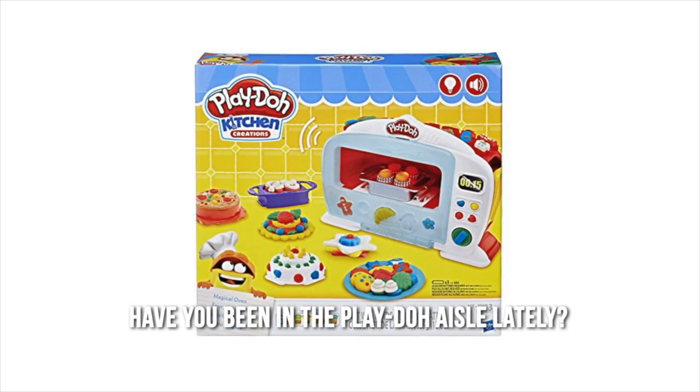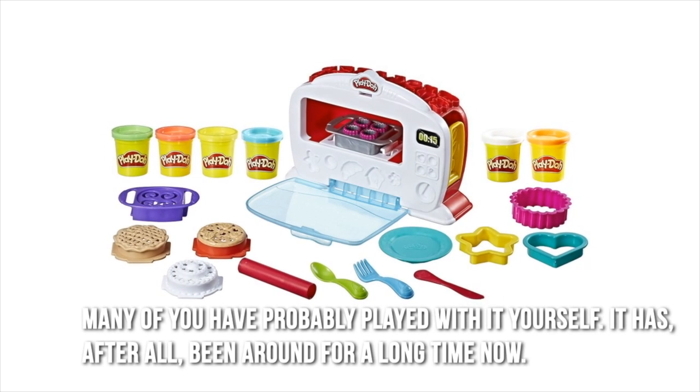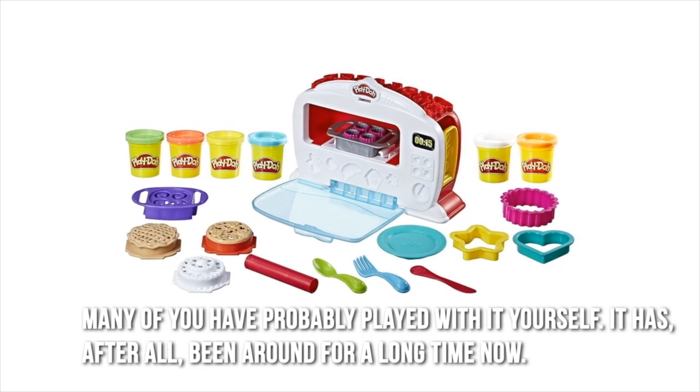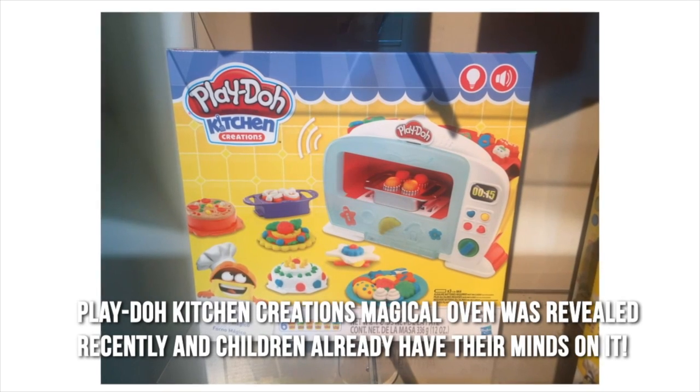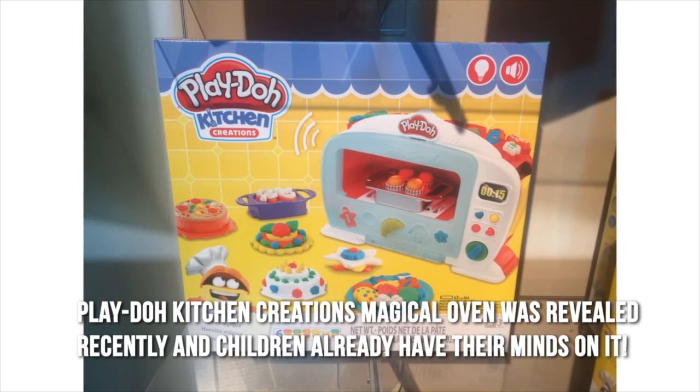Have you been in the Play-Doh aisle lately? Many of you have probably played with it yourself — it has after all been around for a long time. Now, Play-Doh Kitchen Creations Magical Oven was revealed recently and children already have their minds on it.